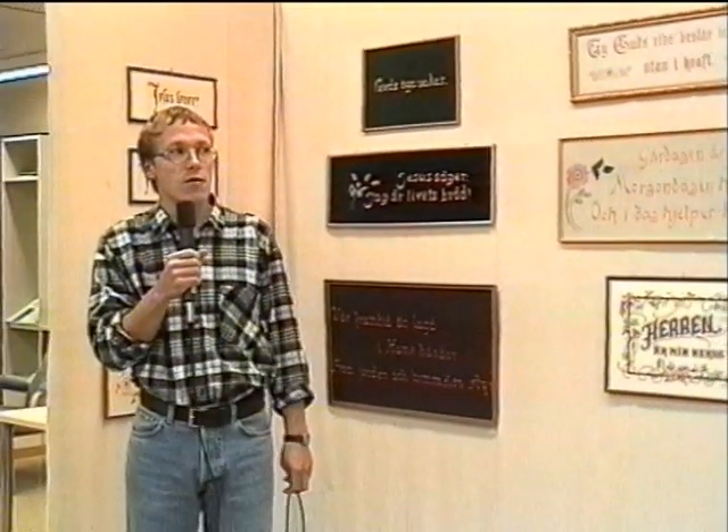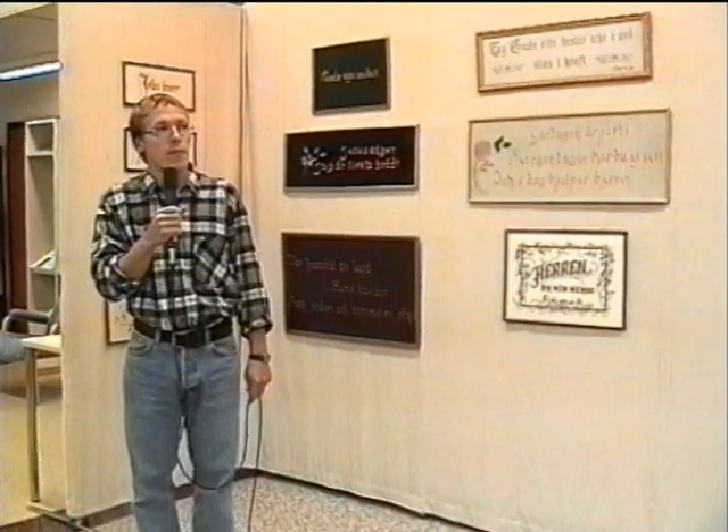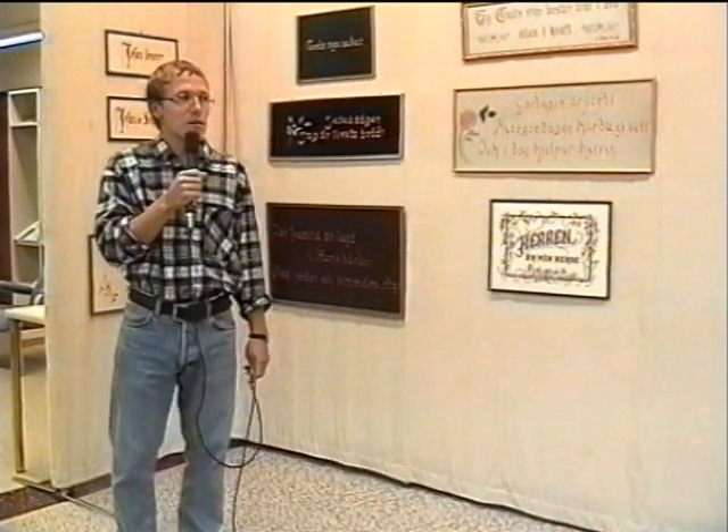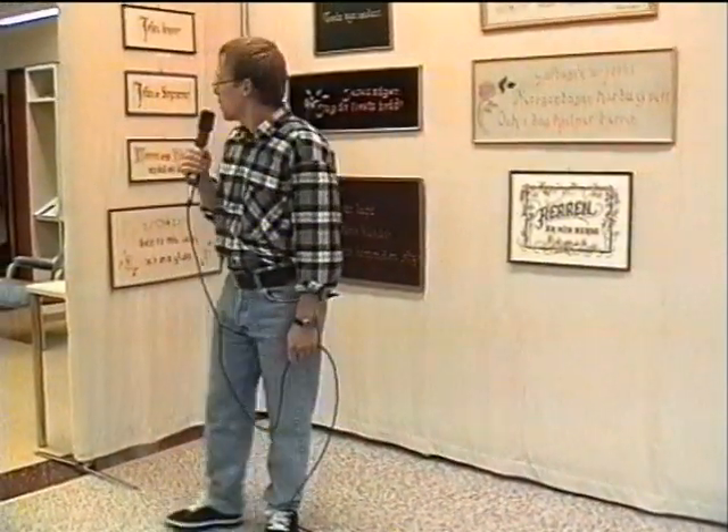Det visade sig ganska svårt att hitta tavlor. Vi trodde det skulle finnas mer än vad det gjorde. Uppe på vindarna och i skrubbarna och till och med på väggarna. Men tack vare inre missionshemmen så fick vi ihop ganska många i alla fall. Och vi ska titta lite på det här som finns här bakom mig.